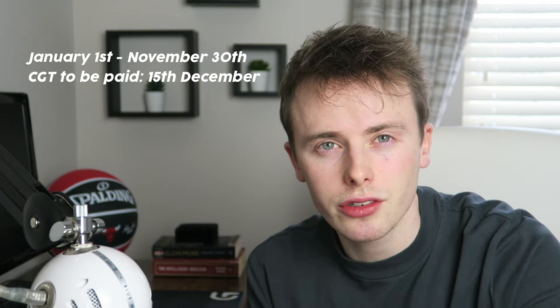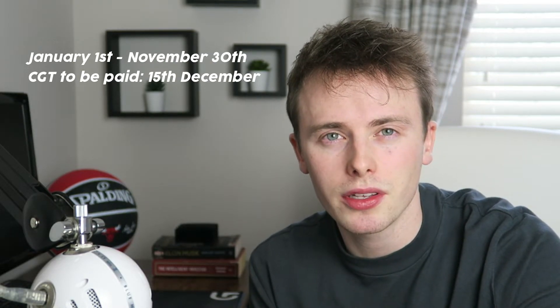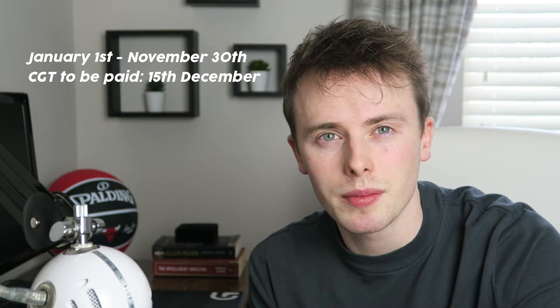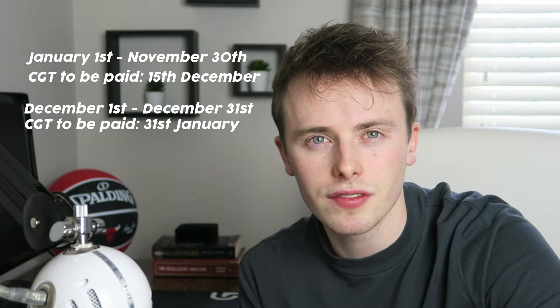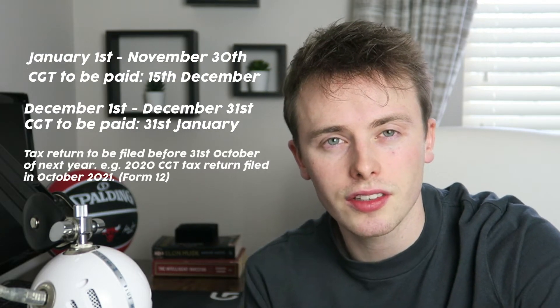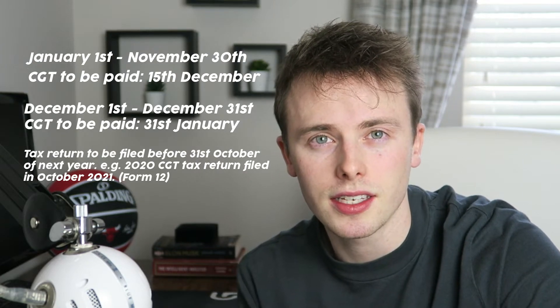Let's go over some key dates for capital gains tax. If you sell your shares between the 1st of January and the 30th of November, you'll have to pay capital gains tax by the 15th of December of the same year. If you sell stocks between the 1st of December and the 31st of December, you will have up until the 31st of January — just under one month — to pay the capital gains tax.